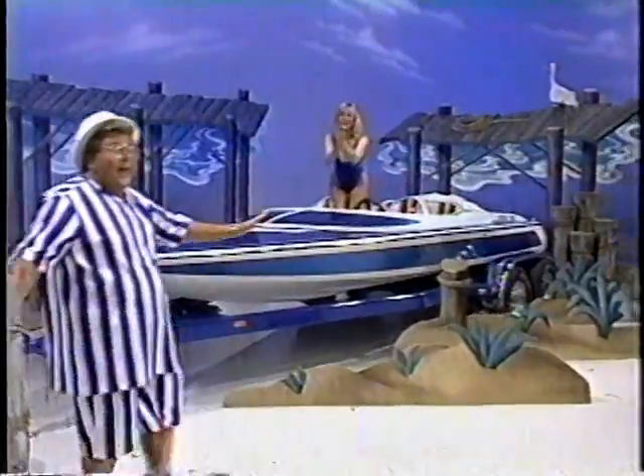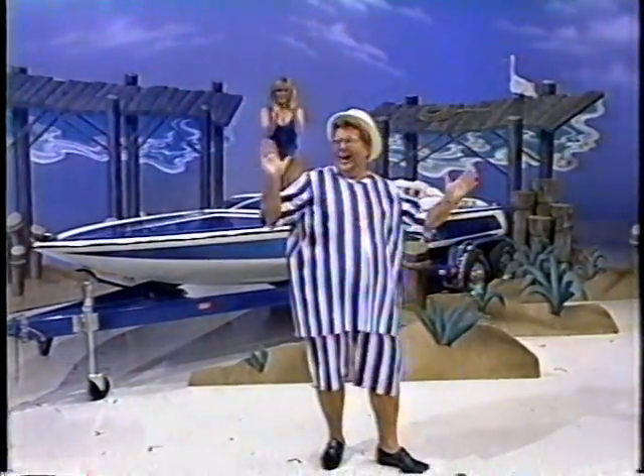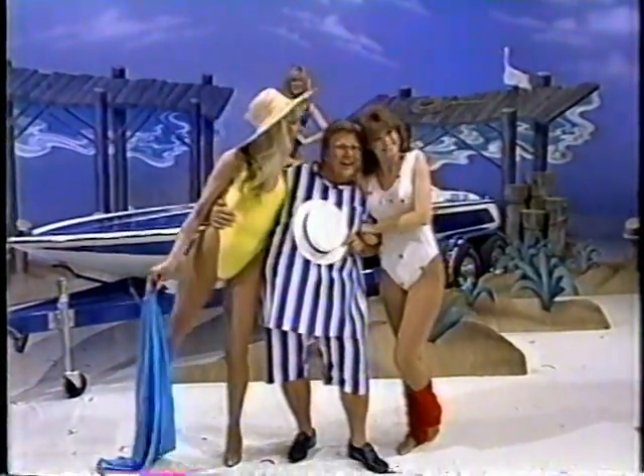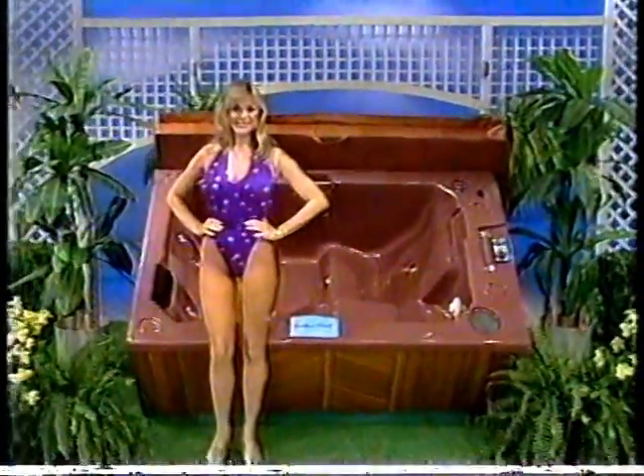And don't I look great for summer? This showcase containing prizes revealed as I share with you my personal makeover can be yours if the price is right, featuring a self-contained Nautilus Condo Caribbean Spa.